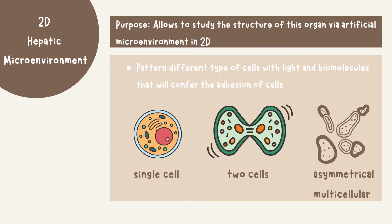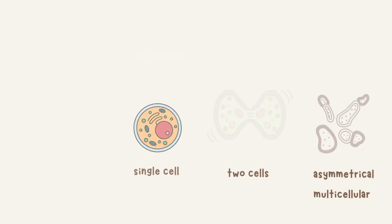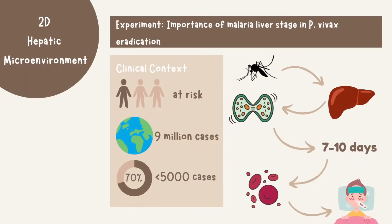This uses very generic tools to study a two-dimensional system. This is an example of using the 2D hepatic microenvironment to explore the importance of the malaria liver stage in p-vivax eradication. In the clinical context, p-vivax has devastating effects with greater than one-third of the global population at risk, 9 million cases globally in 2017, and more than 70% of cases due to p-vivax in countries with less than 5,000 cases per year. P-vivax turns out to be a relapsing form of malaria, and thus it is difficult to eradicate.